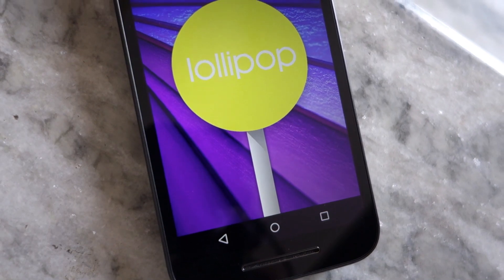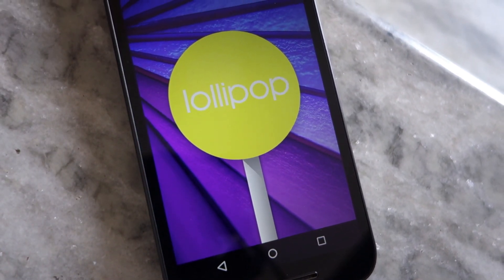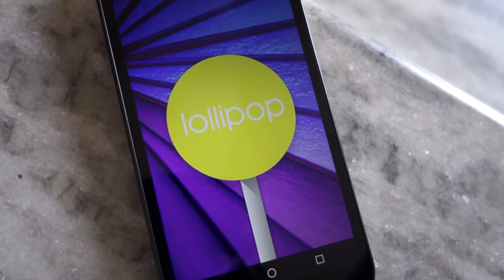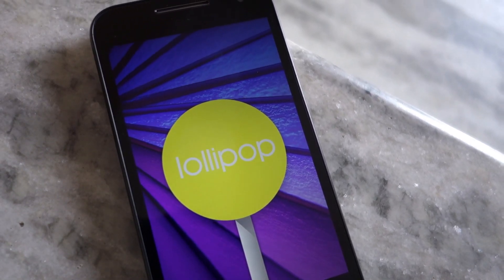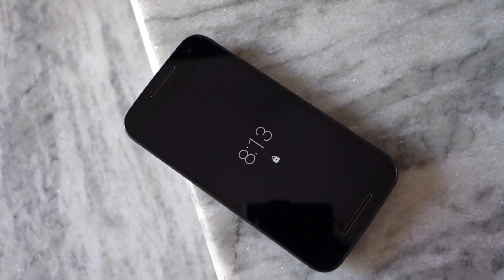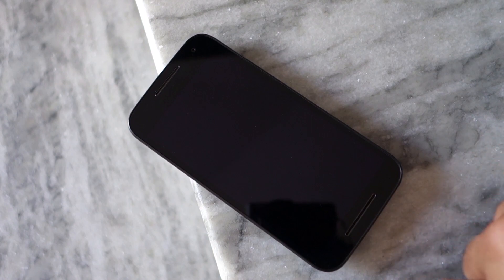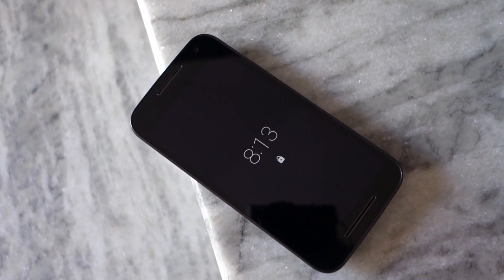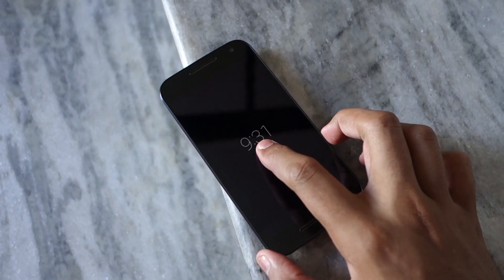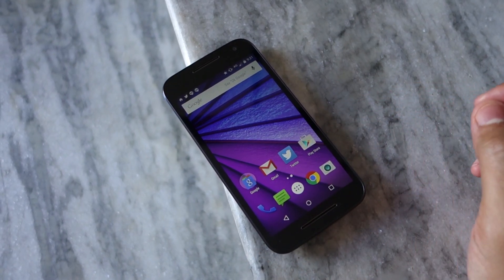Like other Motorola devices, the Moto G 2015 runs on a near-stock build of Android. Despite coming with modest internals, the handset performs admirably in day-to-day tasks without any issues. The stock flavor of Lollipop is further complemented by Motorola's useful apps and services like Moto Display and Moto Actions. With Moto Display, the display on the Moto G 2015 breathes to show any unread notifications or the time when the phone is touched after a brief period of inactivity.